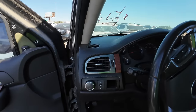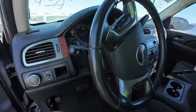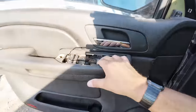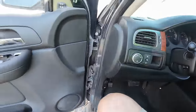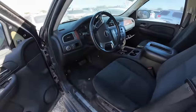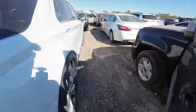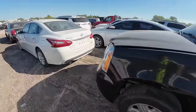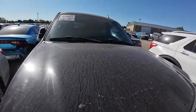Somebody left the ignition on to kill it. The hood is open. I kind of like this. It looks like this is a two-wheel drive version, which is fine. These things are great, man.